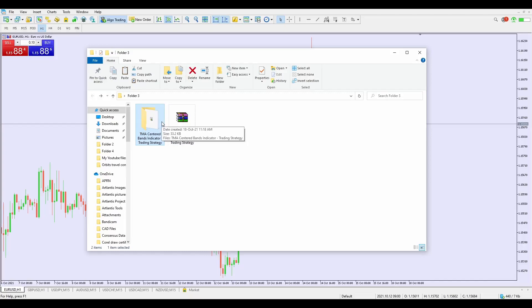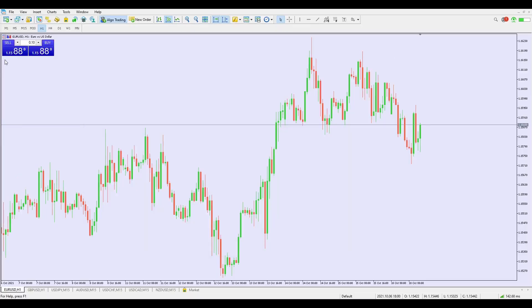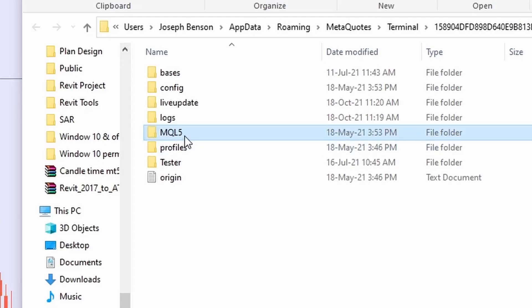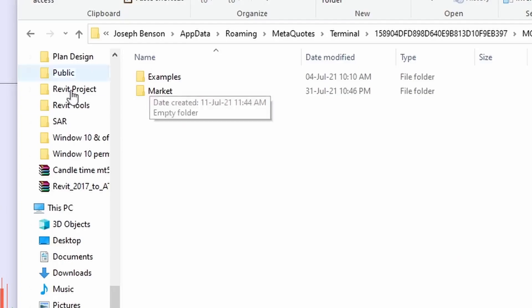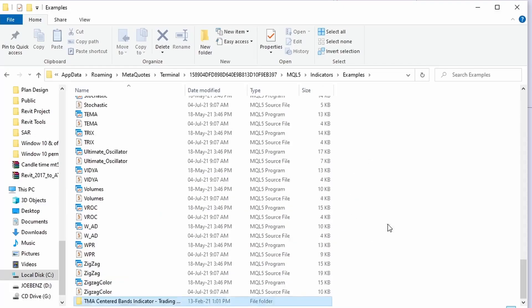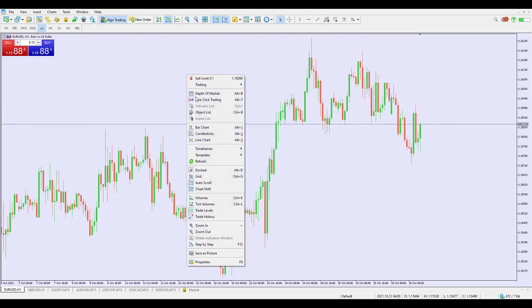Now let me show you how to install Center TMA step by step. Right-click on the indicator folder and click 'Copy.' Then minimize the folder, go to MT5, click File, then Open Data Folder. Go to MQL5, double-click to open it, then open the Indicators folder. You'll see two folders — Example and Market. Open Example, right-click, and click Paste. You can now see the Center TMA folder inside your main MT5 indicators folder.